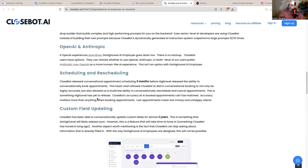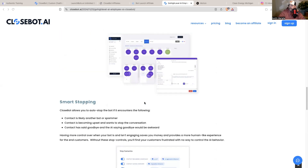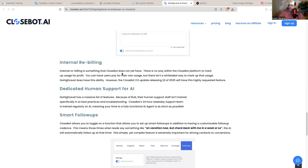Internal rebilling is coming soon for CloseBot — that is something GoHighLevel already has. Right now, there is no way within the CloseBot platform to mark up usage for profit. You can have users pay for their own usage, but there isn't a white-label way to mark up that usage yet. GoHighLevel does have that ability. However, the CloseBot 2.0 update releasing in Q1 2025 will include this highly requested feature.